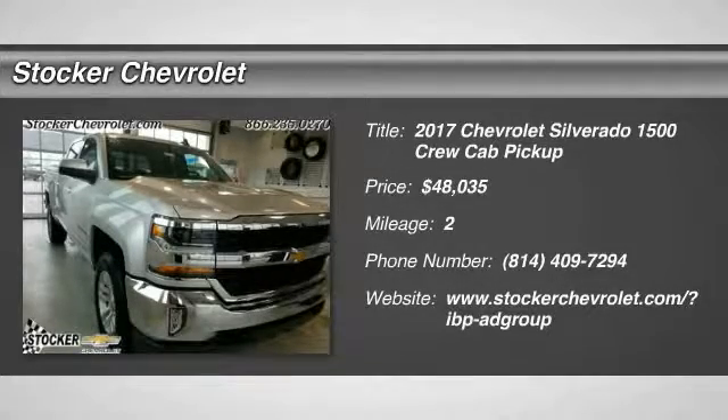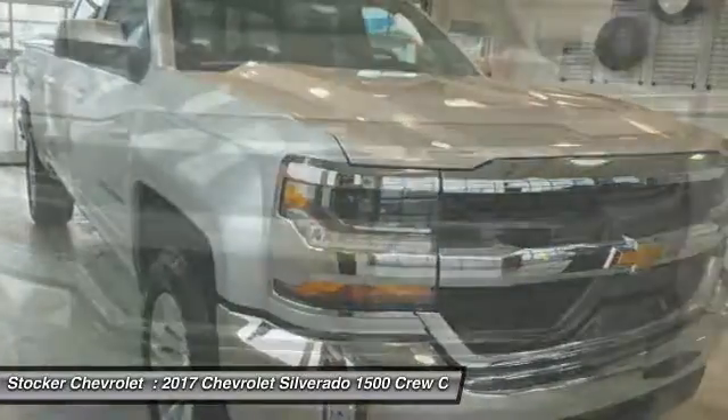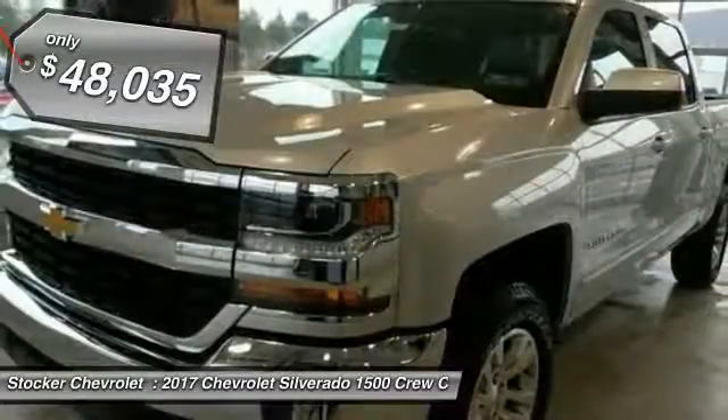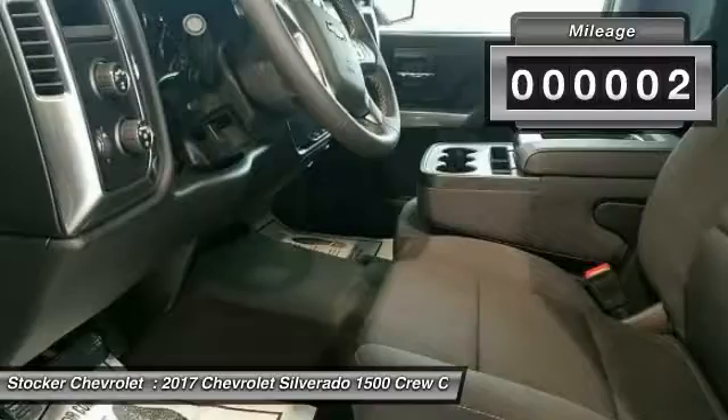You are going to love this 2017 Silverado 1500. The Chevy Silverado 1500 has the lowest cost of ownership of any full-size pickup and is priced below $50,000. This vehicle has less than 100 miles.